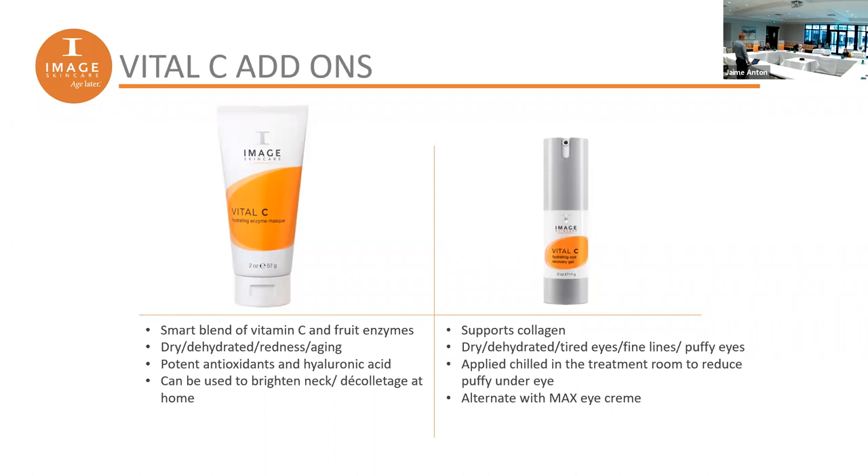The eye gel also supports collagen — we tend to lose collagen around the eyes first, creating that hollow look. Use it once a day; you can use it twice if you're going out. The eye gel is primarily for reducing puffiness — if you're going to sleep, you won't see the results, so use it as needed.